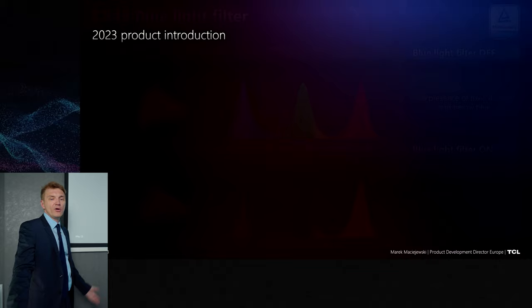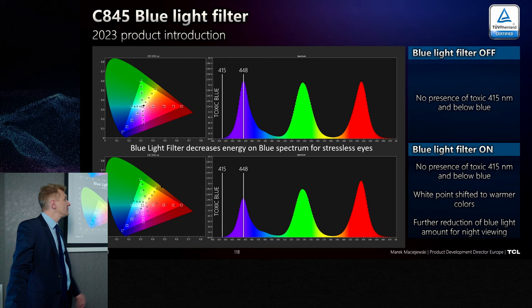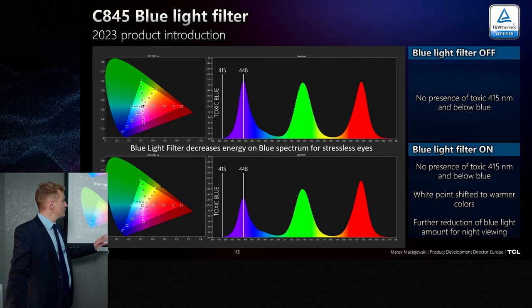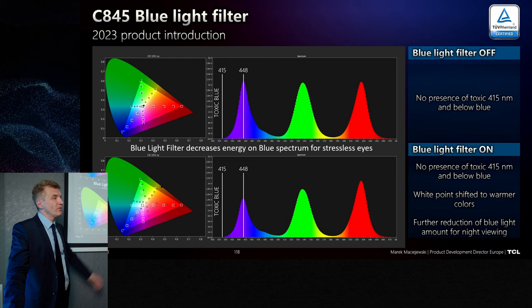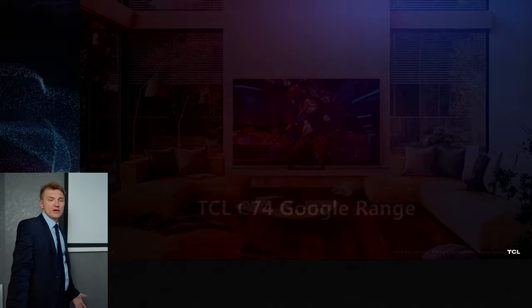The blue light filter is fully certified by TÜV. Toxic blue is below 415 nanometers. The peak of blue is at 448nm, and when we apply the blue light filter we dim the blue light — giving you a similar warmer picture effect as on mobile phones. In normal mode it works as shown above.